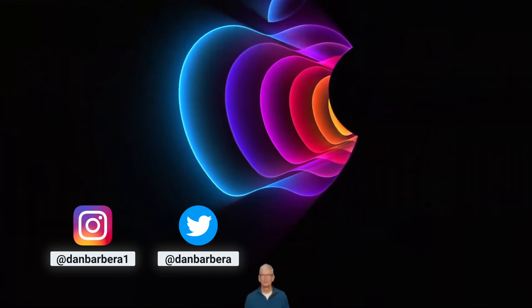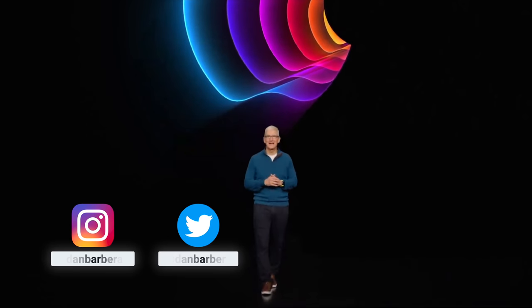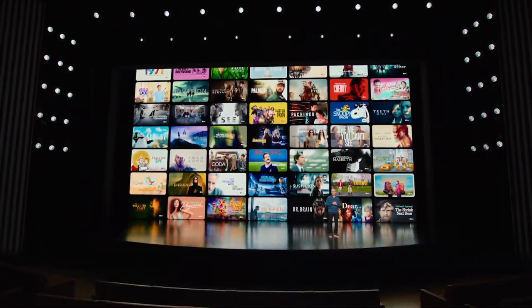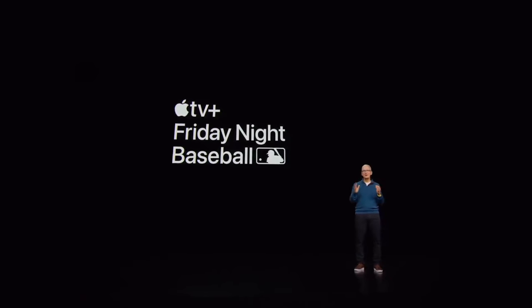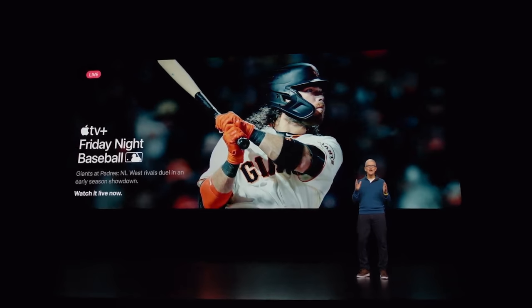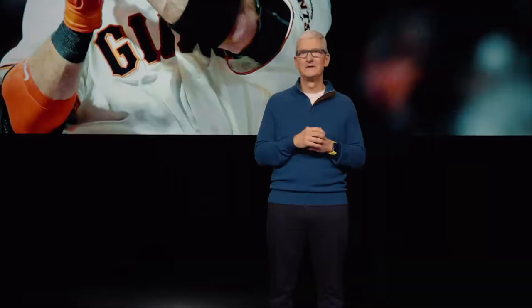Here is everything Apple announced at its Spring Peak Performance event. Tim Cook took to the stage to start the show off with some updates around Apple TV Plus content and also introduced a new partnership with Major League Baseball, in which the streaming service will now carry two exclusive games for what Apple calls Friday Night Baseball.